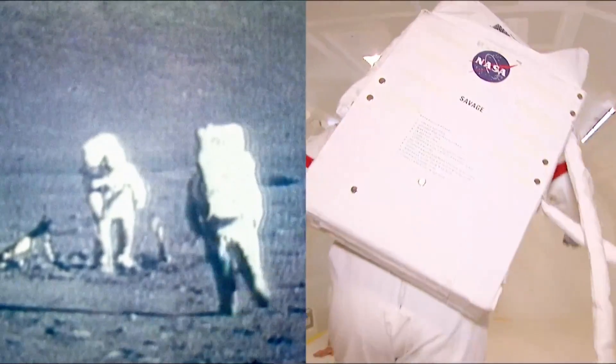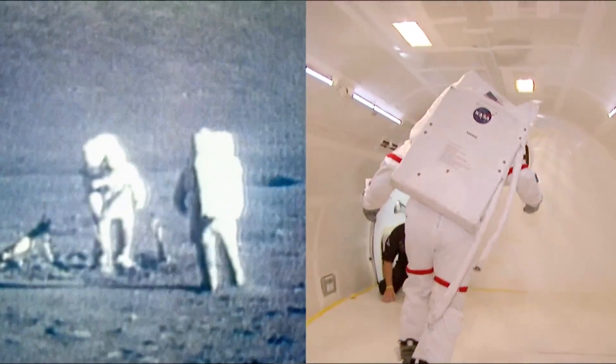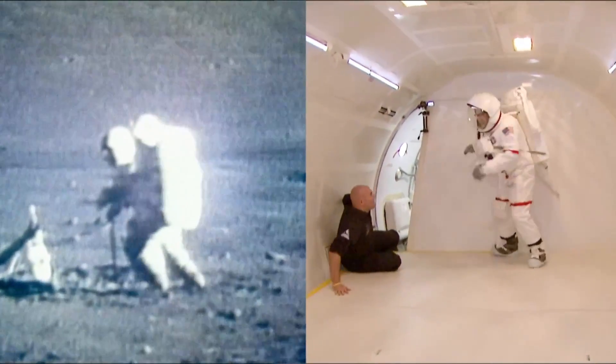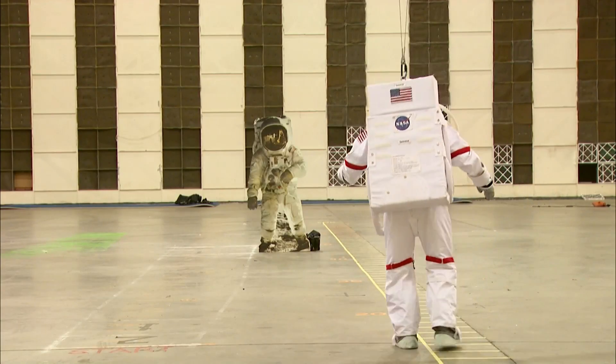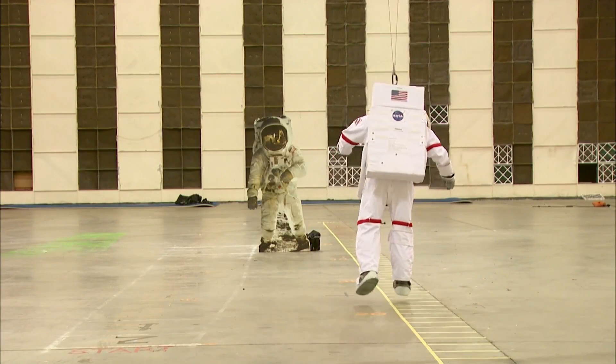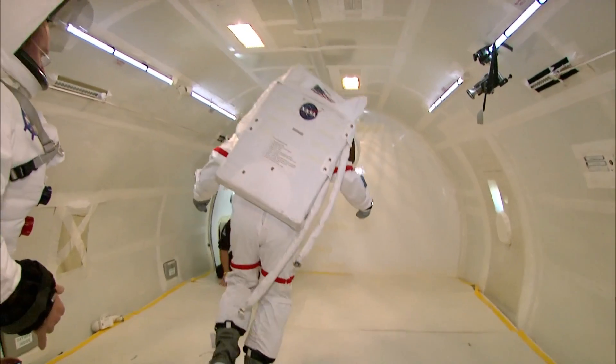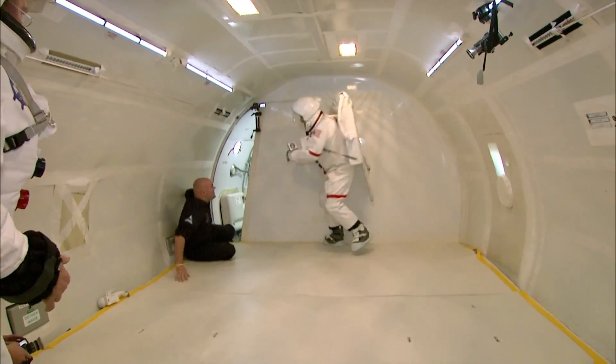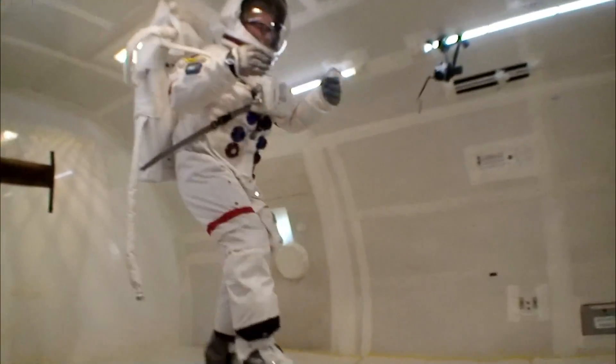When Adam was walking or running, he was experiencing the exact same thing that Neil Armstrong would have on the moon — it was one-sixth Earth's gravity. Adam did a great job with the bungee cords and it looked pretty convincing, but being here on this plane in microgravity and watching him, it's totally different.